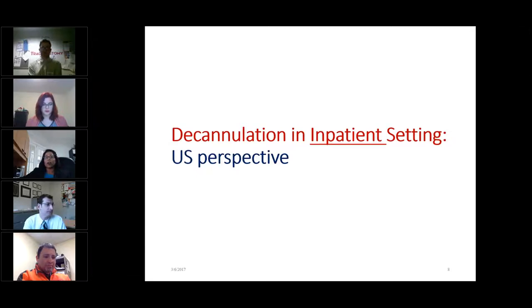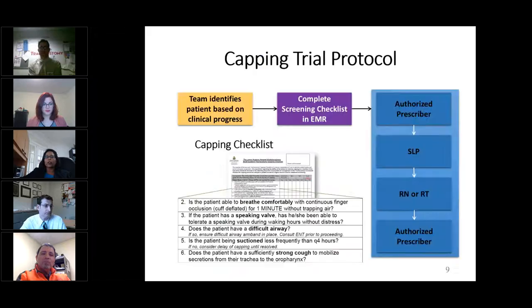When the practice of decannulation varies among all inpatient settings in the United States, I'd like to describe our decannulation practice at Johns Hopkins Hospital, which has been disseminated to several other hospitals within the country. At our institution, we use a standardized protocol or approach to capping and decannulating a patient so that there are no surprises or uncertainties. When the primary team identifies that the underlying reason for a tracheostomy has been resolved, they contact our team. As a multidisciplinary team, each person has a role in evaluating the patient and completing a capping checklist in the electronic medical record.